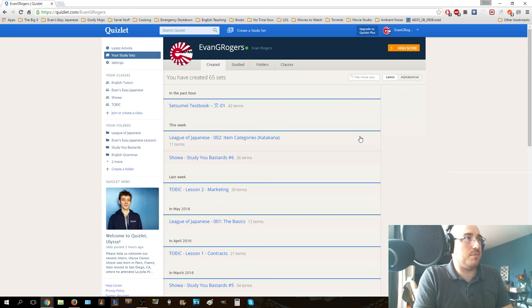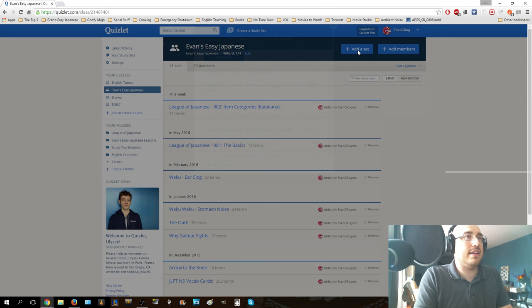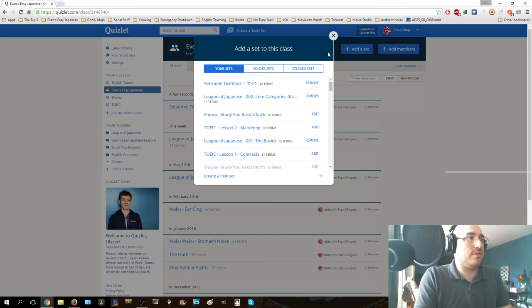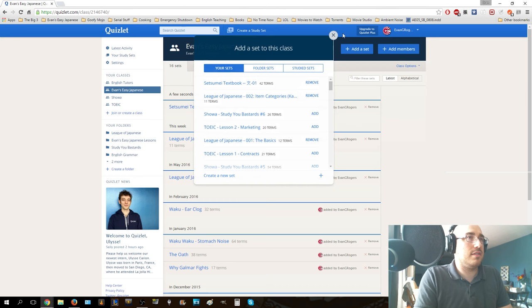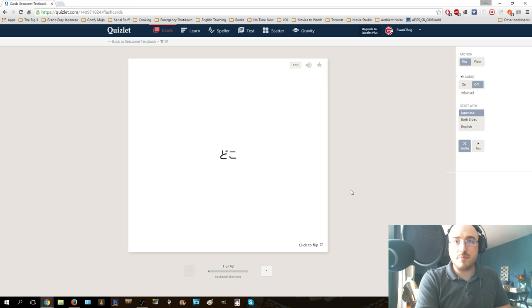Go to Evan's Easy Japanese, ask to join the set, I'll say yeah no problem come on in. I didn't add it to this yet. Let's add a set. Alright, great - and there it is. Click on here, a bunch of flashcards are going to show up. Hit the flashcard button. We got this. Doko - remember what doko meant? It means where. Next, we have chigaimasu. Chigaimasu is 'that is incorrect', that's wrong, that's not right. Hatten - this is growth, development, advancement, expansion. That's a word you'll frequently find in the textbook.